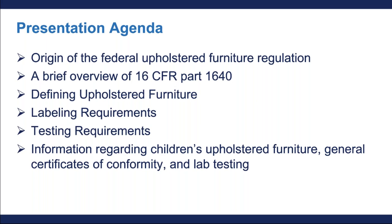Then, Will is going to go over the new labeling requirements under the regulation. After that, I'm also briefly going to discuss the testing requirements. And finally, Will is going to give you some information on children's upholstered furniture, and also quickly discuss some information regarding general certificates of conformity and lab testing resources for you. With that, let's get started with the presentation.